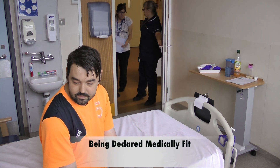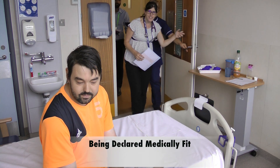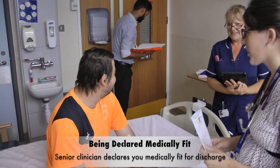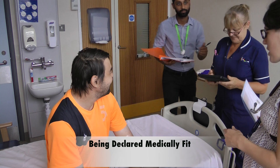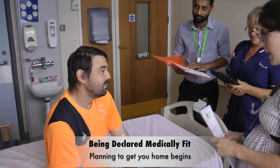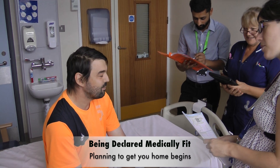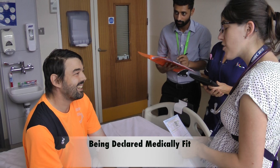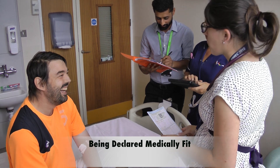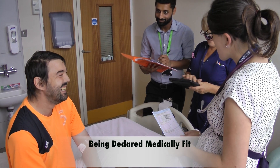Whilst you're an inpatient and once investigations and treatments are in place, you'll ultimately be declared medically fit by the senior clinician in your medical team. At this point, discharge planning begins to safeguard you in your transition back home. This includes assessing your mobility, social circumstances, and importantly reviewing any changes or additions to your medications prior to your hospital stay.